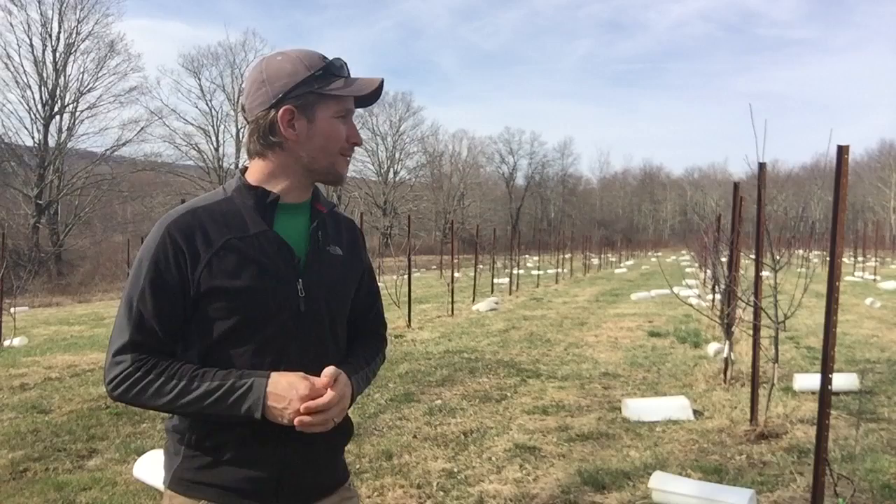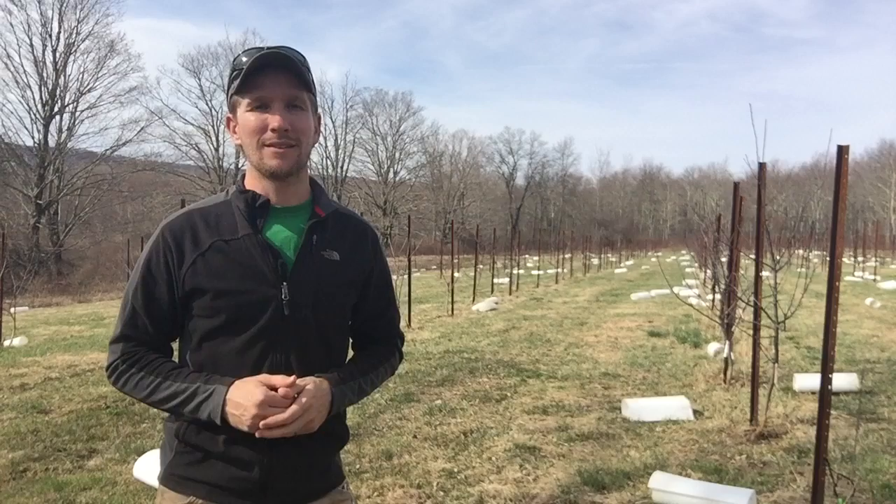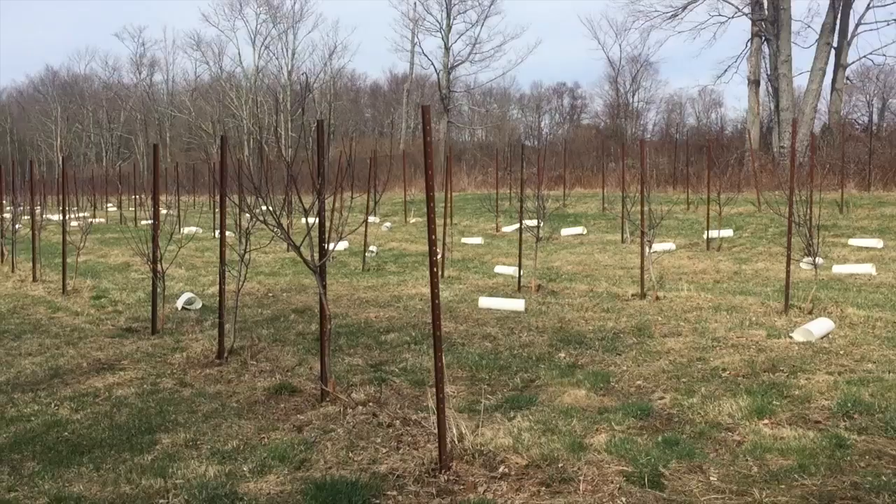So out of 350 trees, I had a tragedy this winter where we had a crazy series of events, and I now have lost 220 trees. I only have 130 remaining, and that breaks my heart in ways that I can't really describe or convey on a three-minute YouTube video.